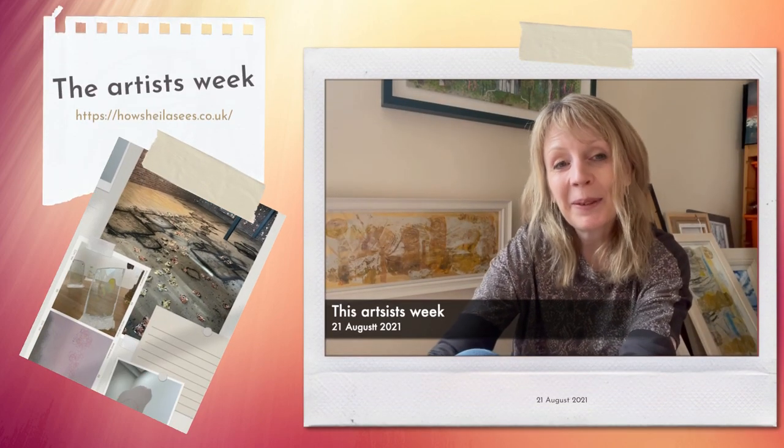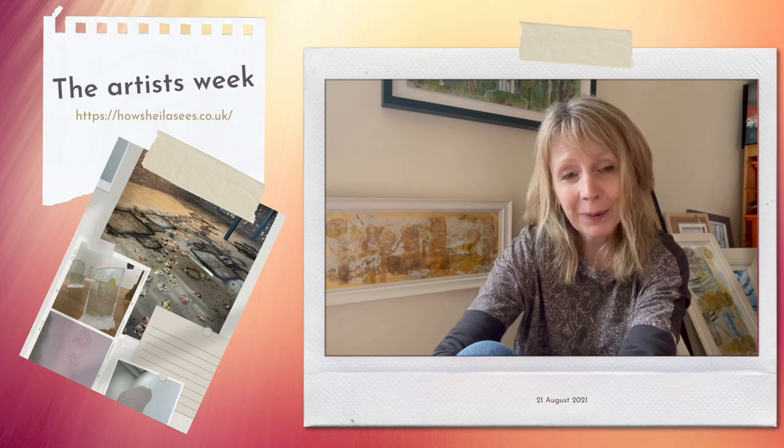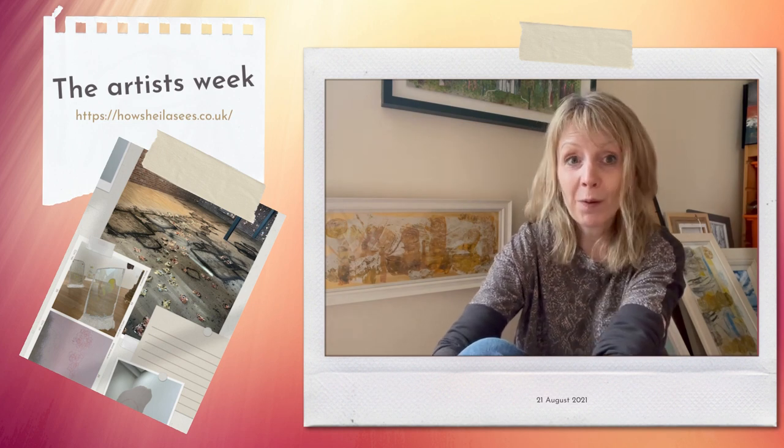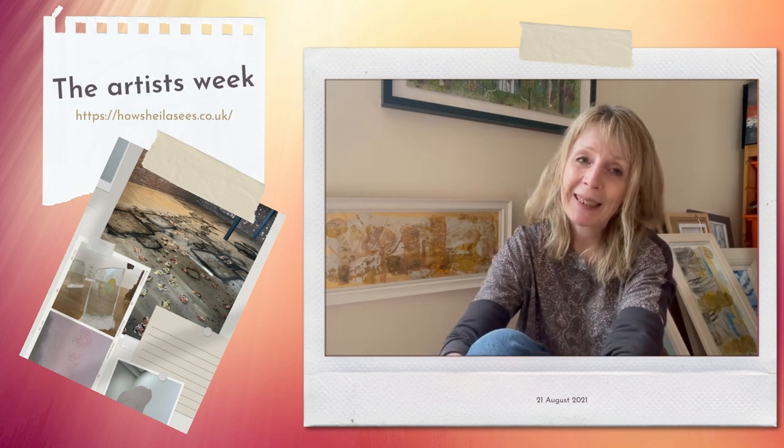Hi everyone, Sheila here with my weekly update, slightly later this week than I normally post because I was out and about yesterday. I went through to Edinburgh to meet some friends and former colleagues, which was lovely.